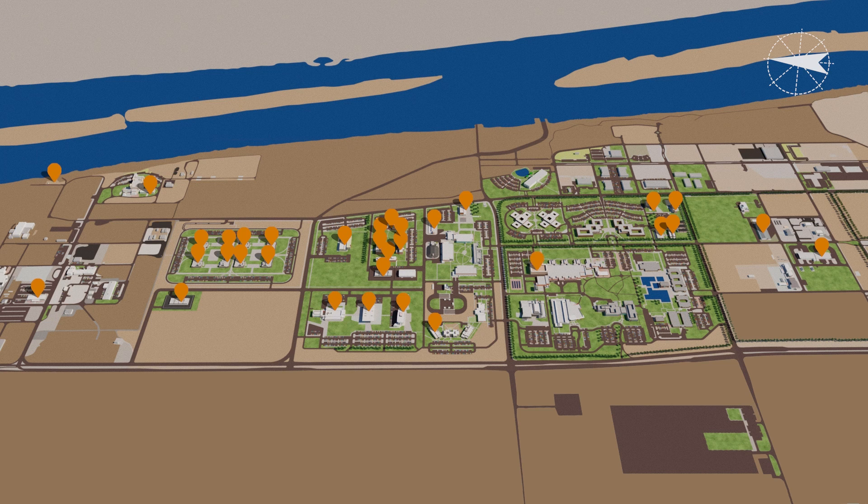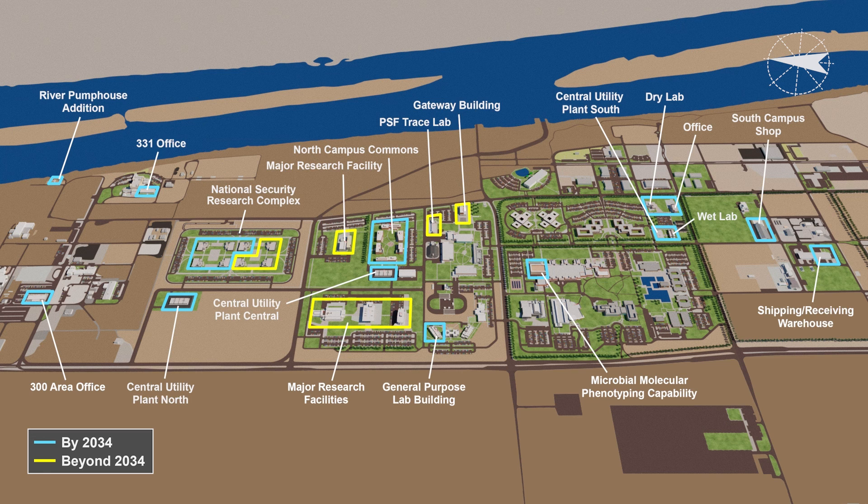These new laboratories and infrastructure enable PNNL to continue advancing scientific knowledge and addressing the world's most pressing challenges in the environment, energy, and national security.